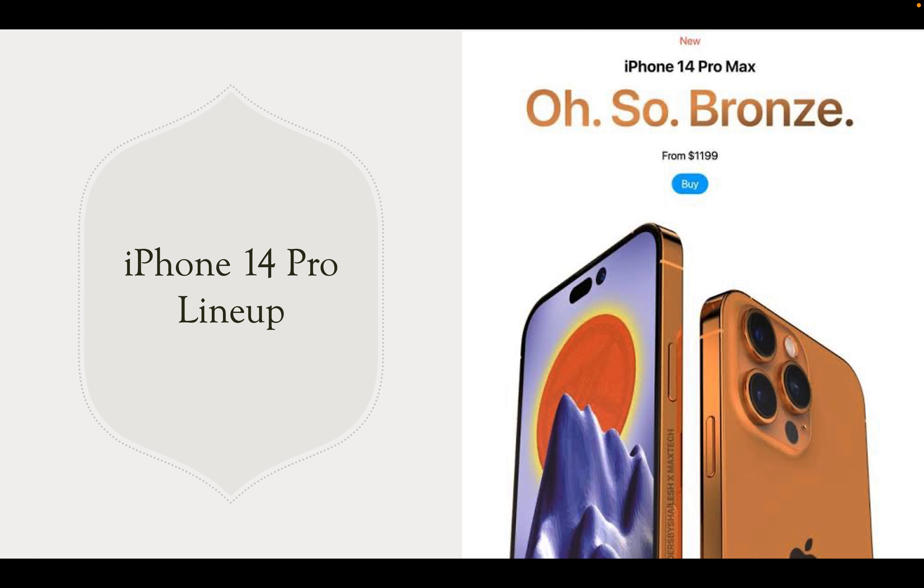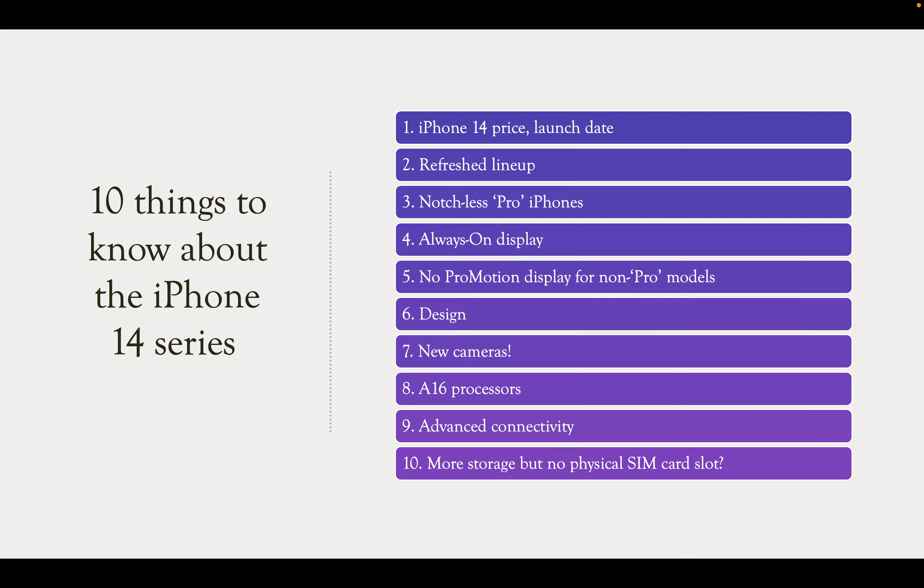Hello guys, namaste, welcome to today's video. We are left with almost 24 hours for the Apple event on September 7th tomorrow. Let us see what are the latest rumors about the iPhone 14 Pro lineup, which has been making big news in the tech industry for the past year. The launch date is already announced. I will not talk about the price much — in India it may vary by four to five thousand rupees. Here are ten things to know about the iPhone 14 series.